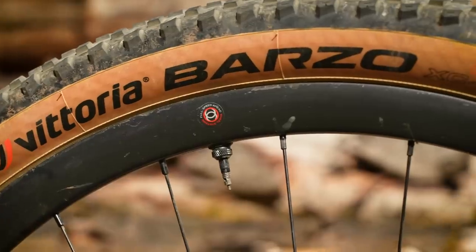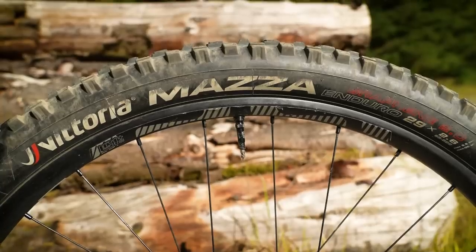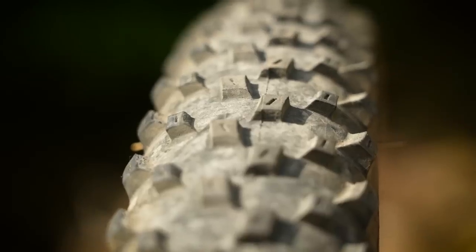How are we going to differentiate between what kind of tire might be best suited to our type of riding? Well, through a very long series of high-tech and extremely scientific experiments to some degree or another.